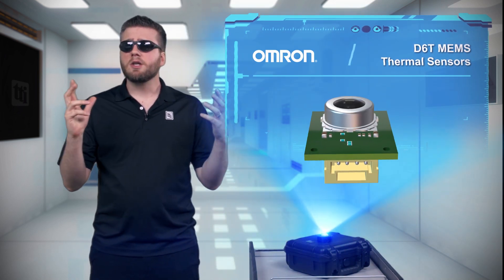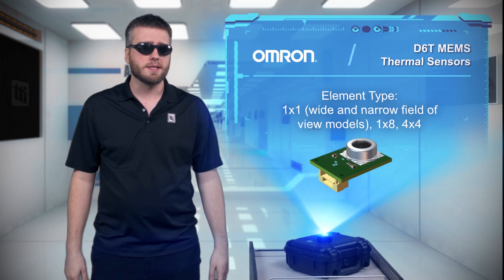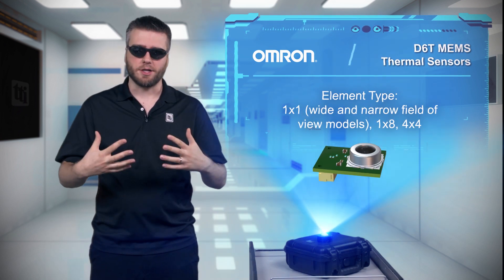Many smart systems claim to use presence detection. However, if you've ever had smart lights turn off while you're sitting in the room, you realize they actually use motion detection, not presence detection.